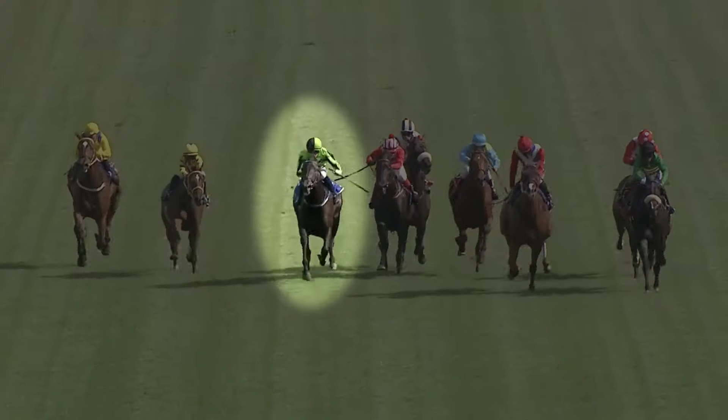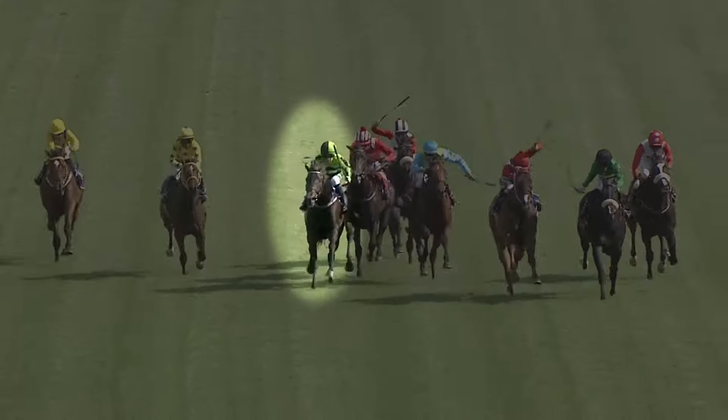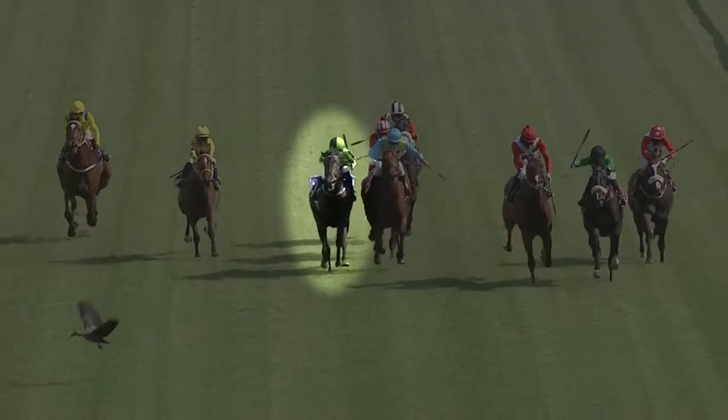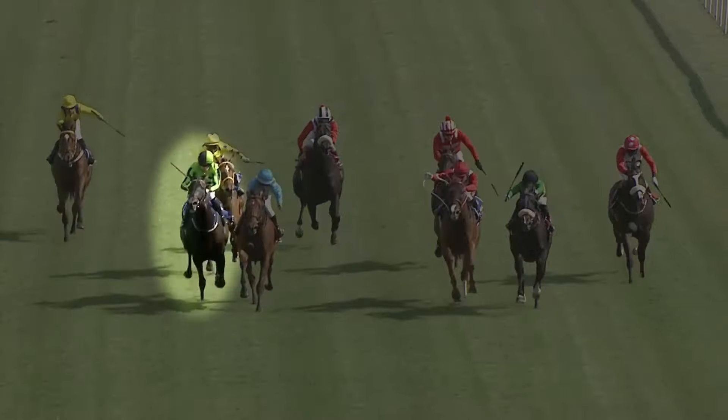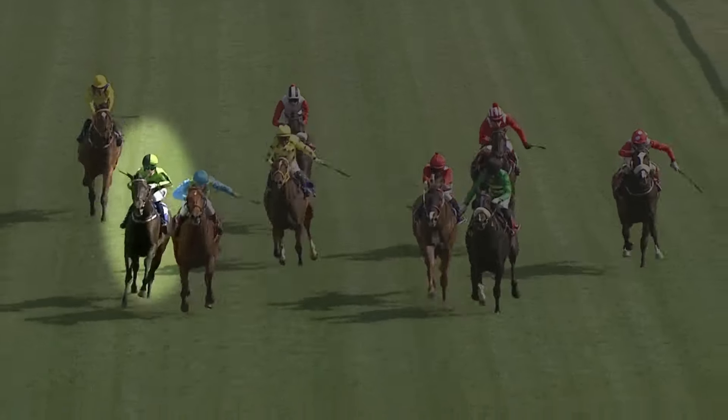My two fillies are both coming from short breaks, so it's just a place for me to start off — use the run as a gallop and to see where we are, and we'll go forward from here. It would be very hard to get the win from either one of them at the weights, so probably trifectas and quartets.